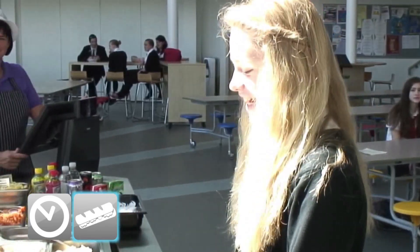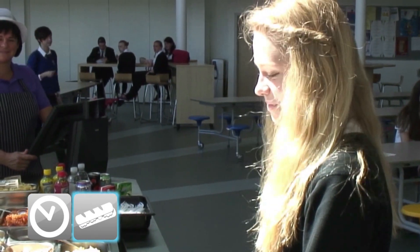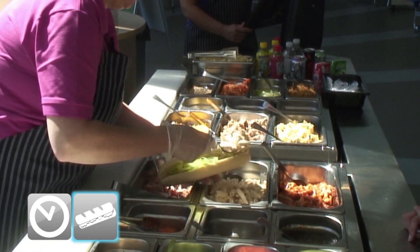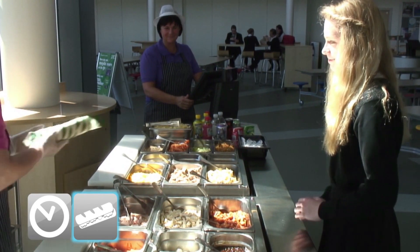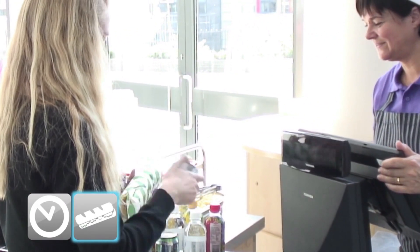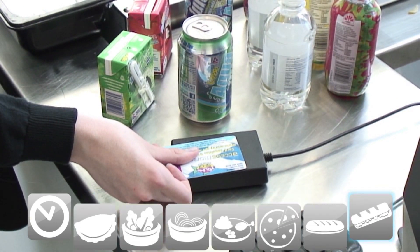Now, what would you like? Salad box or a baguette? Can I get a baguette please? Can I get chicken and lettuce please? Chicken meal. Yeah, want another salad? And some carrots. Got it. Anything else? No, thank you. Okay. Thank you. Thank you.